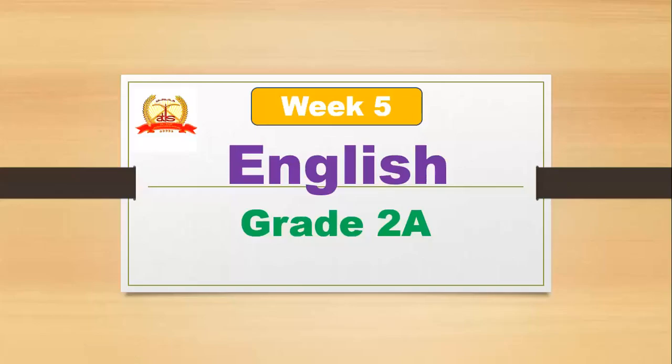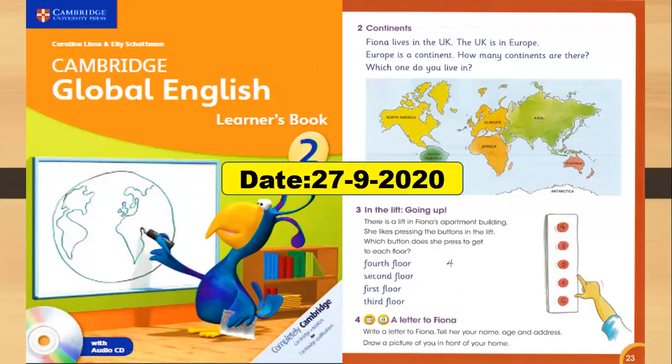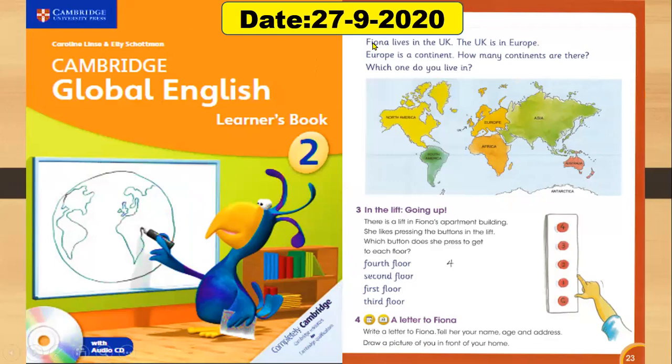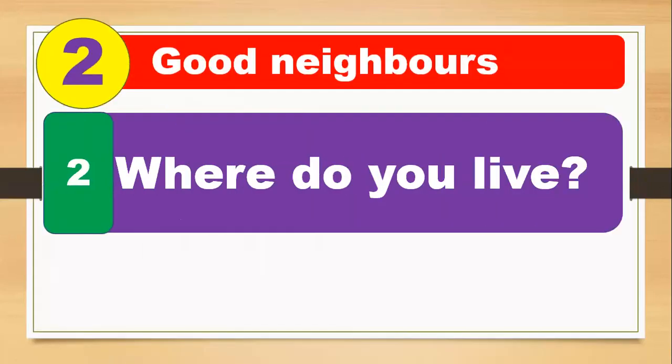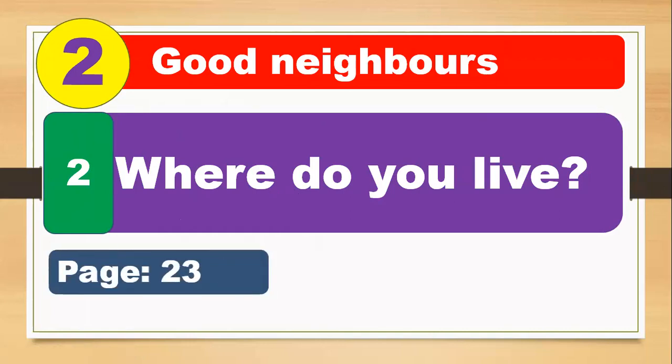Hi everyone, welcome to English class. I am your teacher Bilal Ahmed. This is week number five. Here is your English learners book, page 23 — you have to open it. Today is the 27th of September 2020. This is unit number two: Good Neighbors, and lesson number two: Where Do You Live? Page 23 in your books.